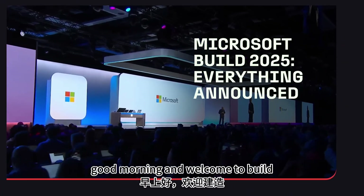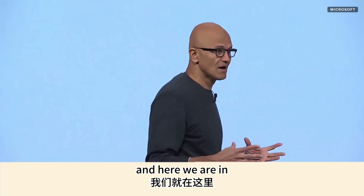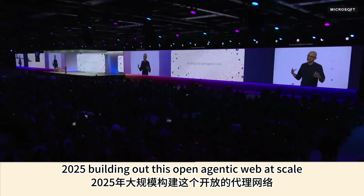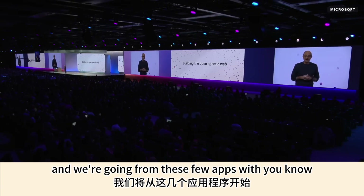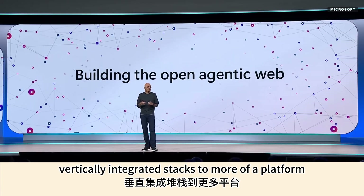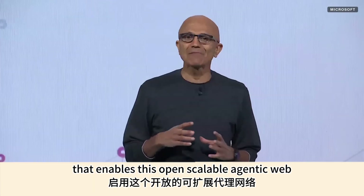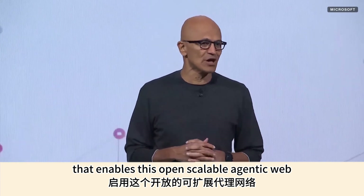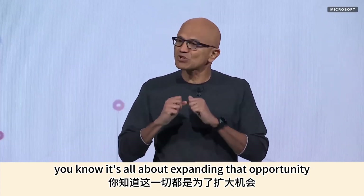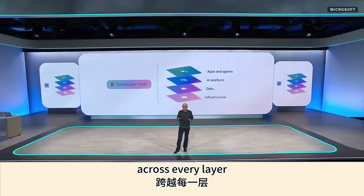Good morning and welcome to Build. Here we are in 2025, building out this open agentic web at scale. We're going from a few apps with vertically integrated stacks to more of a platform that enables this open, scalable agentic web — and more importantly, it's all about expanding that opportunity for developers across every layer.